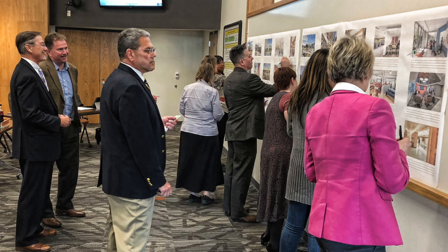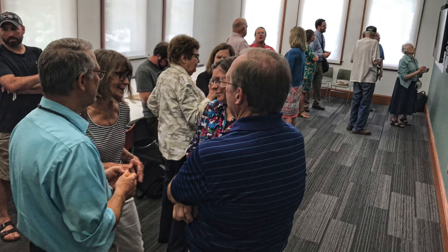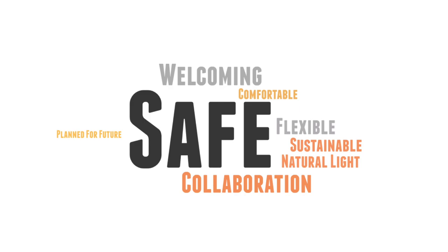During the programming phase, OPN met with a variety of stakeholders that included the school board, teachers and administration, students, and the community to get feedback on what is important for this building.